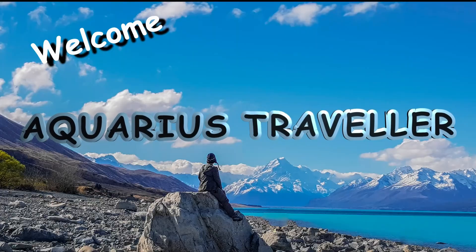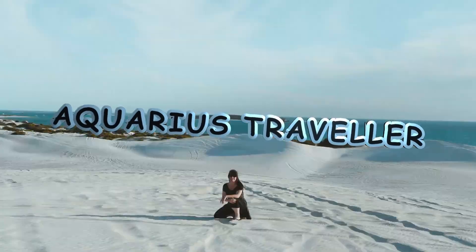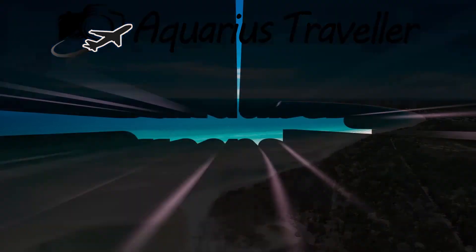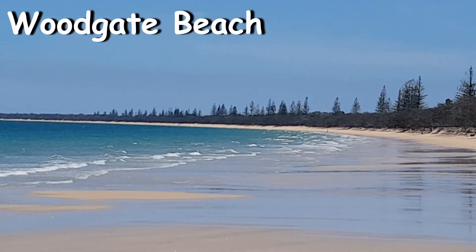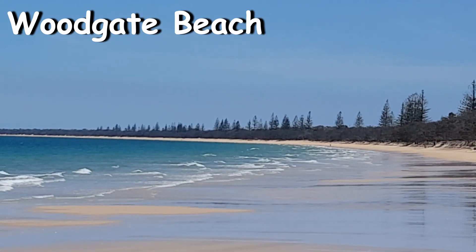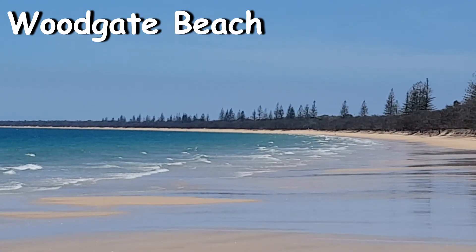Hi everyone, I'm Chris the Aquarius Traveler. Make sure you subscribe for worldwide travel content and inspiration. Welcome to this week's video on Theodite Creek at Woodgate Beach, a nice beachside gem close to Bundaberg in Queensland.